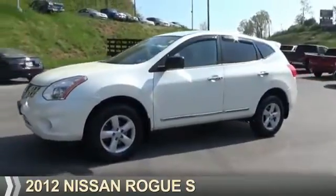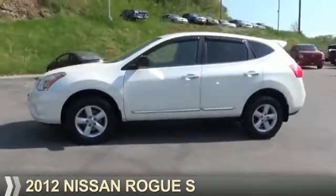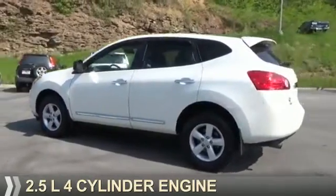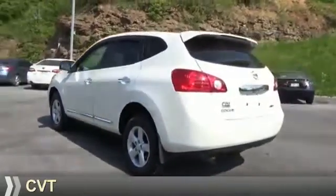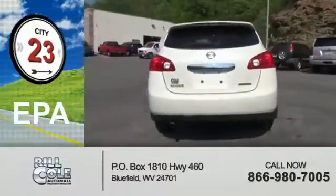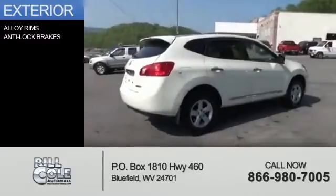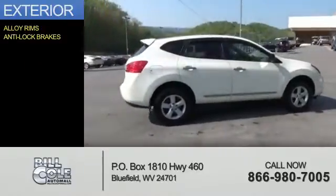Presenting the 2012 Nissan Rogue. It's powered by front-wheel drive, a 2.5-liter four-cylinder engine, and a continuously variable transmission. Great fuel efficiency saves you money by requiring fewer trips to the gas station. The features include alloy rims and anti-lock brakes.